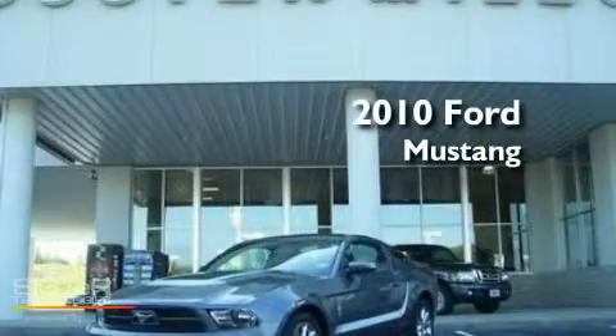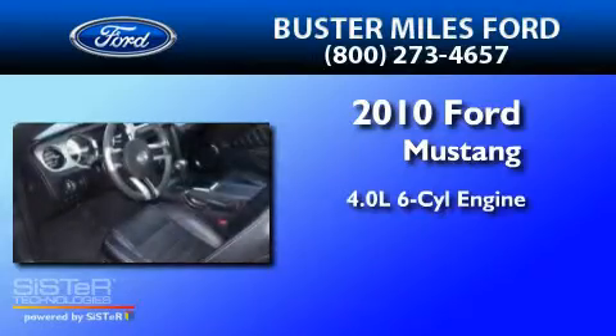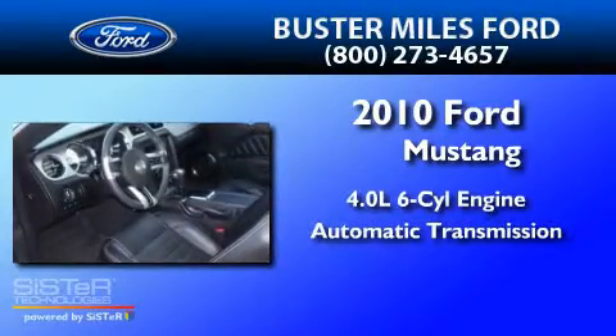This is a 2010 Ford Mustang. It has a 4.0-liter six-cylinder engine and an automatic transmission.